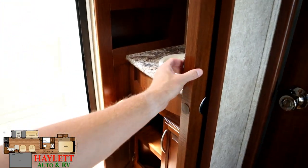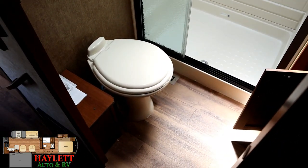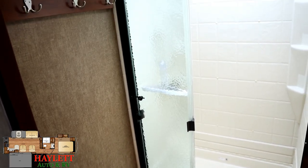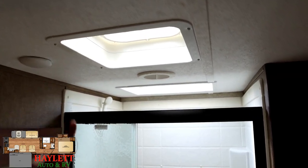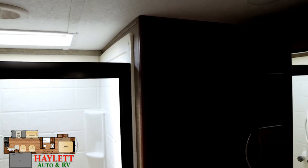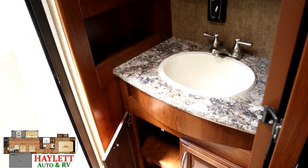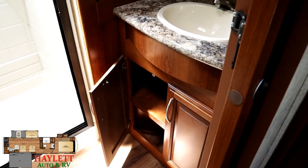Moving up front, you see bathrooms like this becoming quite popular. I like the positive latch on that pocket door so it doesn't go banging around. Porcelain foot-flush toilet with plenty of hip and shoulder room — I call that a fluffy-friendly bathroom. The shower floor is recessed into the decking, giving you a six-and-a-half-foot tall upper deck to the panels, not inside the bubble, so you might have a little extra headroom still if needed.